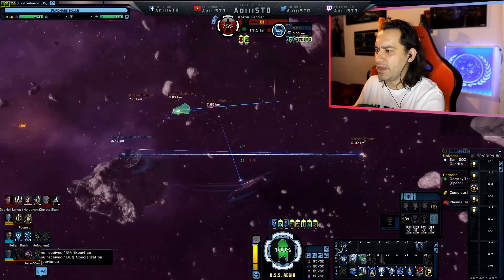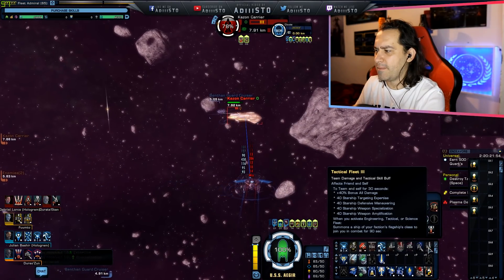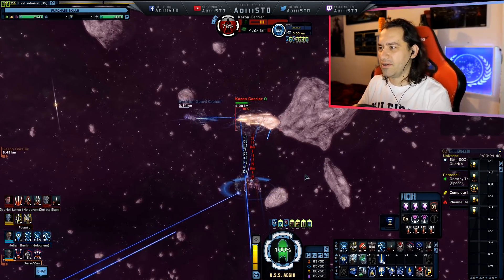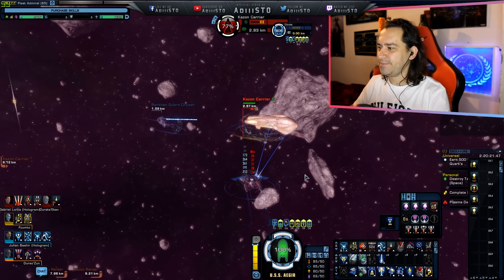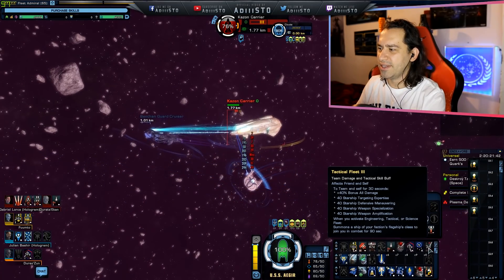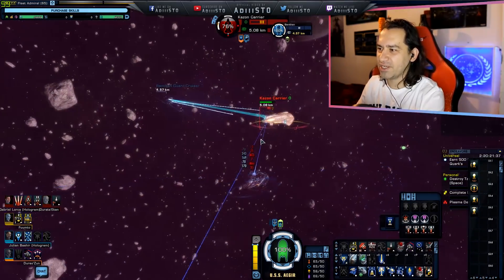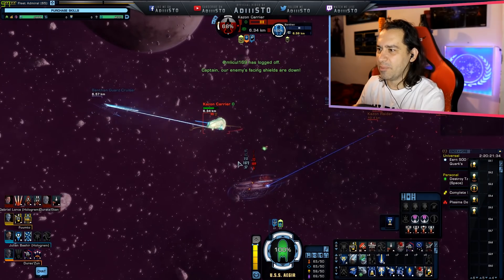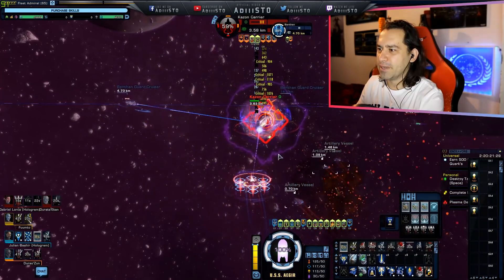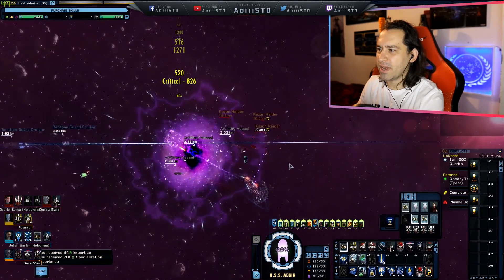I'm pressing all of my buttons at once. I activated this thing and we missed it — so we need to wait about 3 minutes to see our ship's faction flagship warp in. But anyway, we can definitely kill all of these guys in the meantime.